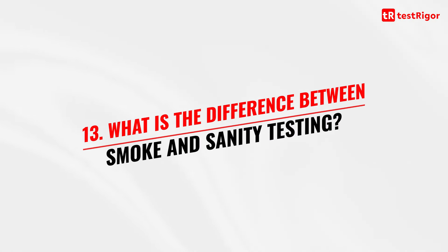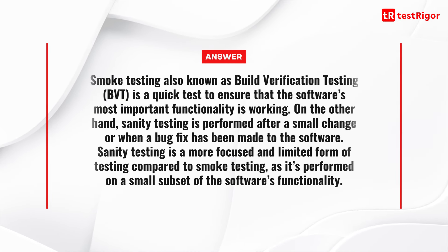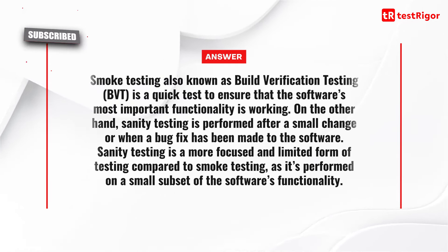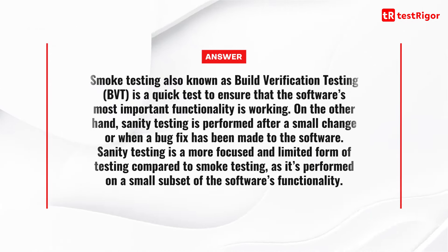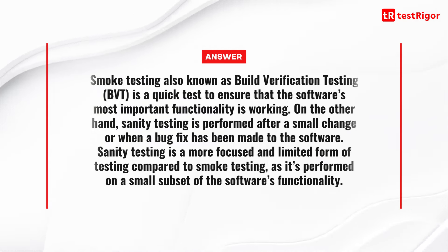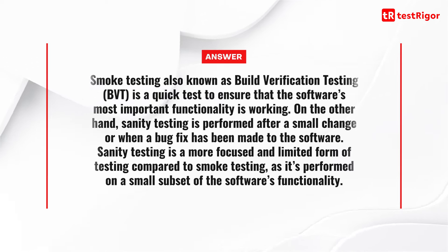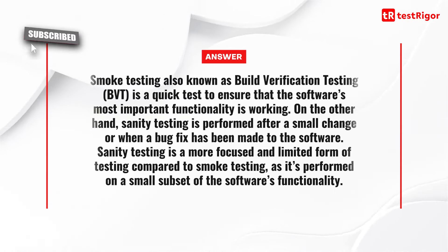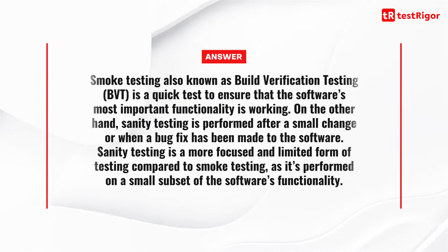Question 13 is: what is the difference between smoke and sanity testing? Smoke testing, also known as build verification testing or BVT, is a quick test to ensure that the software's most important functionality is working. On the other hand, sanity testing is performed after a small change or when a bug fix has been made. Sanity testing is a more focused and limited form of testing, performed on a small subset of the software's functionality.